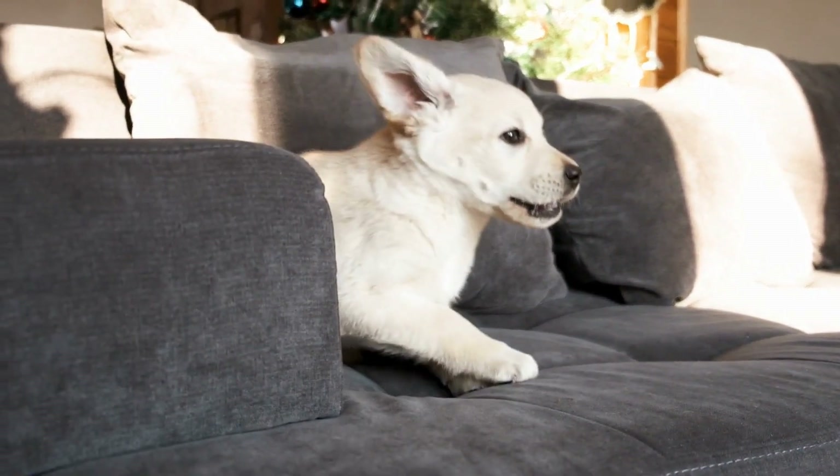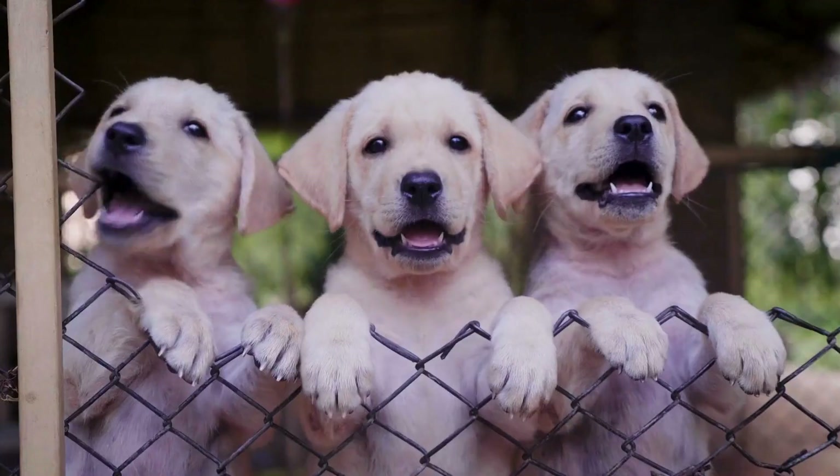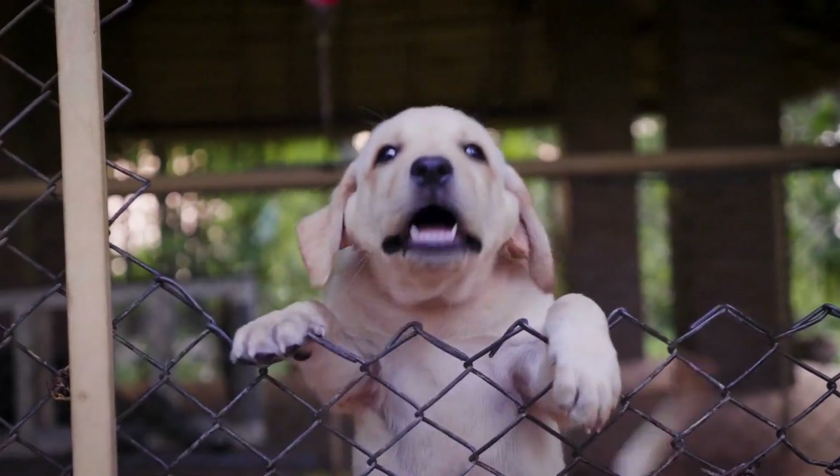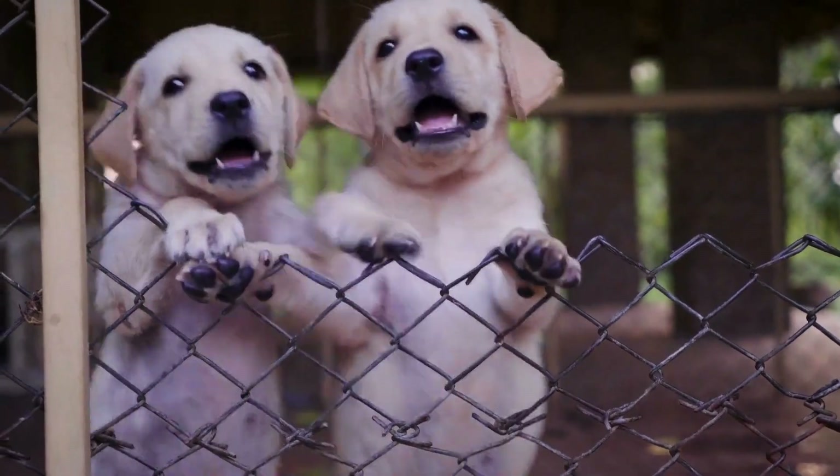Yellow Labradors are known for their warm and friendly disposition, which perfectly matches their sunny coat color. It is worth noting that yellow Labradors can be further classified into two subcategories based on their shade — light yellow and dark yellow.